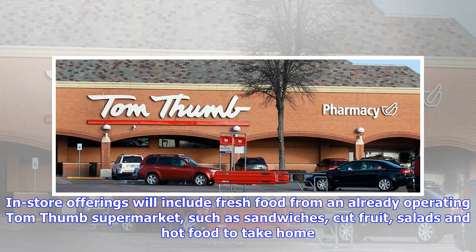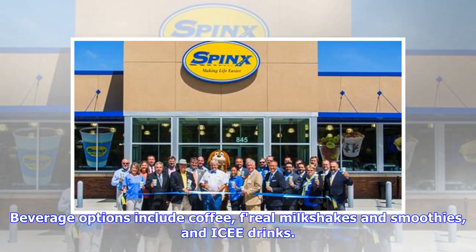In-store offerings will include fresh food from an already operating Tom Thumb supermarket, such as sandwiches, cut fruit, salads, and hot food to take home. Beverage options include coffee, milkshakes and smoothies, and icy drinks.